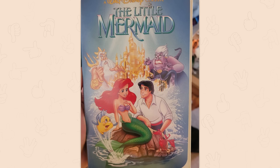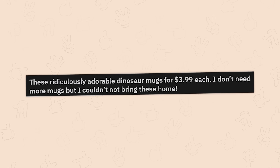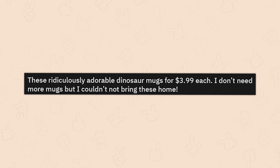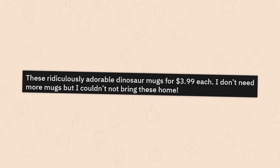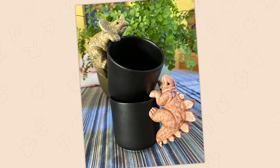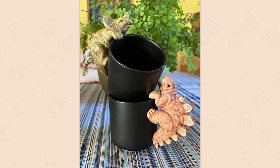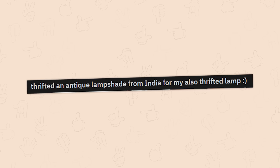These ridiculously adorable dinosaur mugs for 3.99 each — I don't need more mugs but I couldn't not bring these home. I'm going to disagree though — I like them, I think they're cute, but they look incredibly uncomfortable to use. You're never going to use them; you might try once or twice and then forget about them.